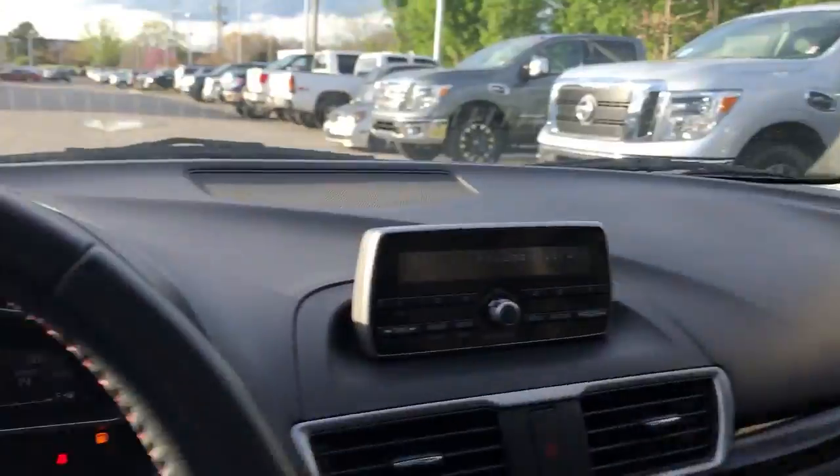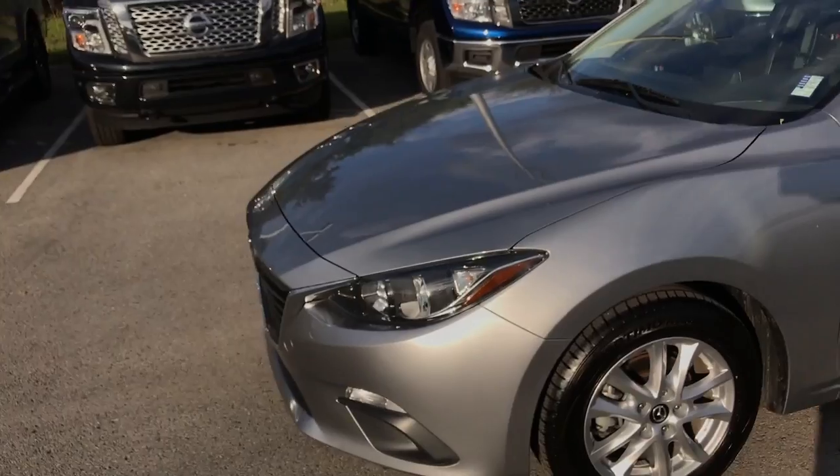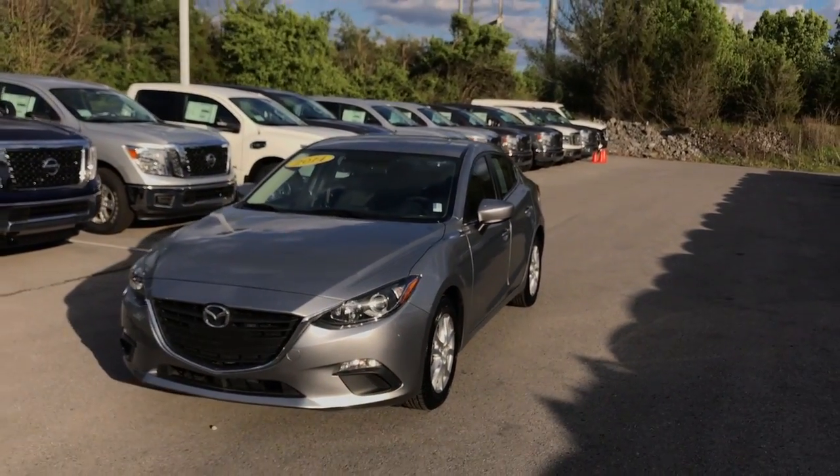So that was just a quick look at the 2014 Mazda 3. We'd love for you to come by and check this vehicle out in person. If you have any questions, just feel free to leave them in the comments below.